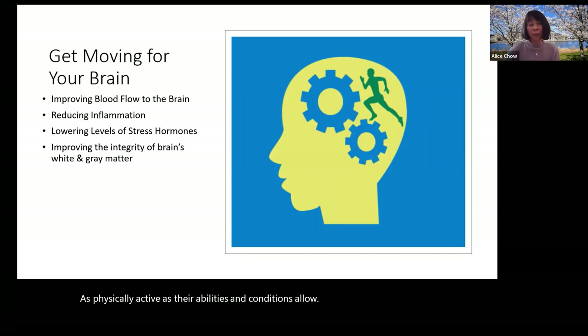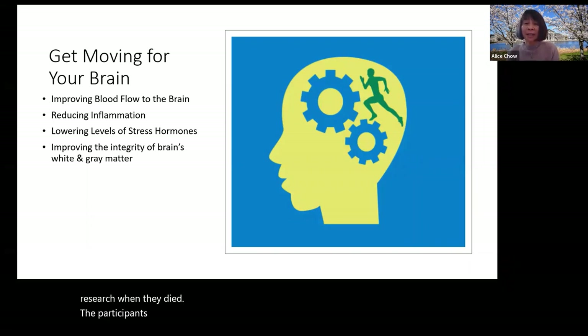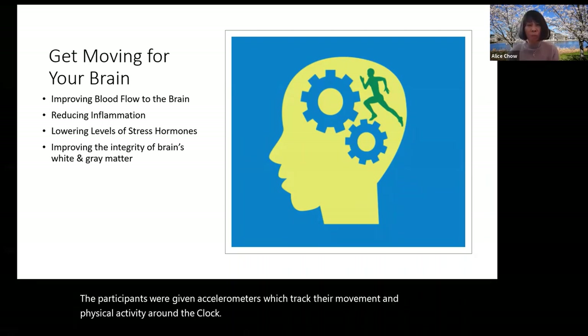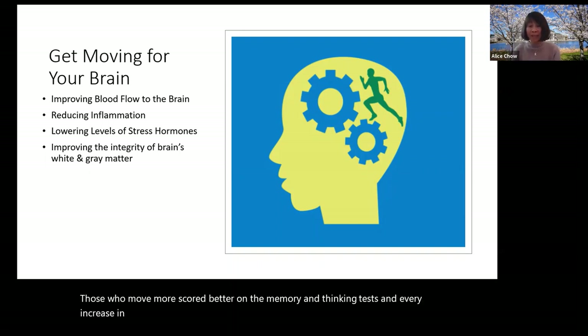Get moving for your brain. In a recent study, 454 older adults underwent yearly physical exams and cognitive tests for 20 years and agreed to donate their brains for research when they died. Participants were given accelerometers which track their movement and physical activity around the clock. Those who moved more scored better on memory and thinking tests, and every increase in physical activity by one standard deviation was associated with a 31% lower risk of dementia.